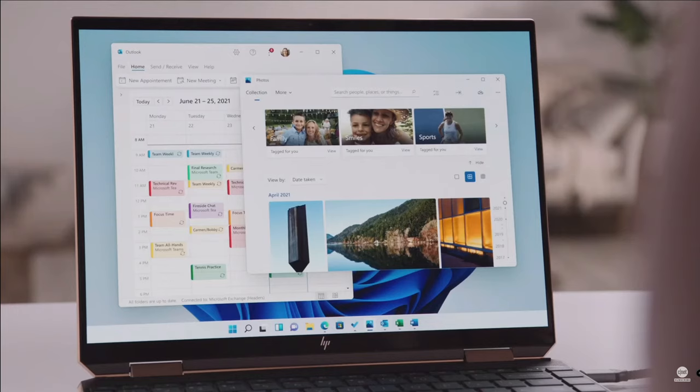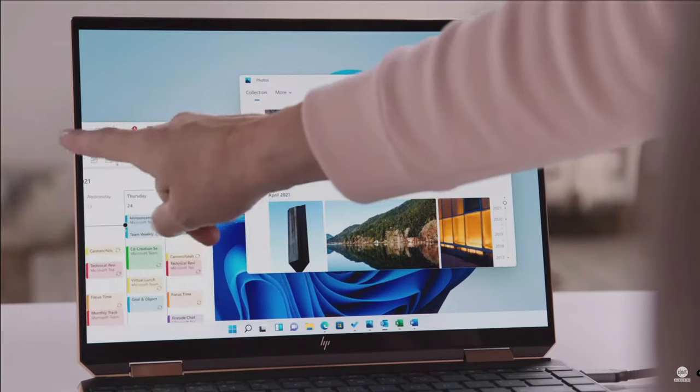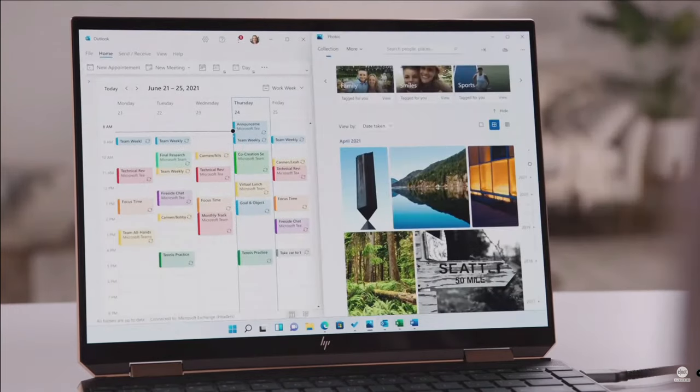We're also making it easier to get started with new multitasking experiences. Windows has always been about helping you work how you want by offering the flexibility of using multiple windows on your screen. The ability to snap two apps side by side has helped busy Windows users for years. My team and I took the challenge to make an even more powerful way to help you create and be productive.